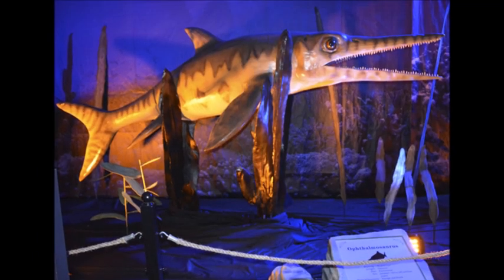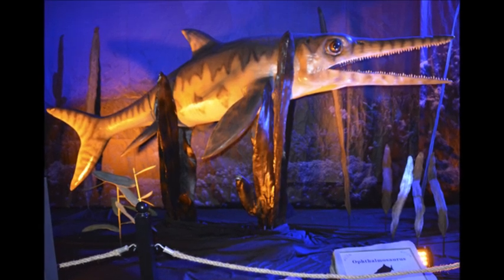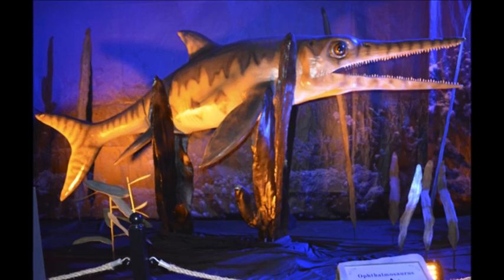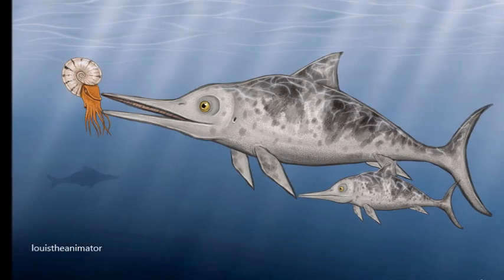Ophthalmosaurus had a long and narrow snout, which was designed for picking off small and medium-sized fish. It had few and small teeth in its jaws, which were not designed to kill the fish, but to grab the prey momentarily before being swallowed.